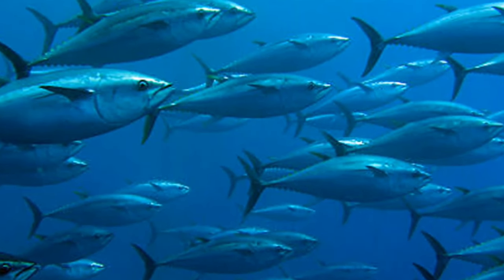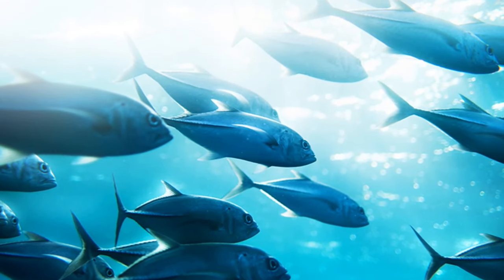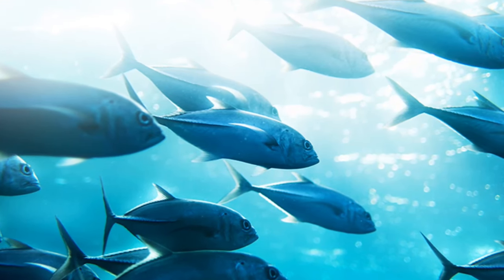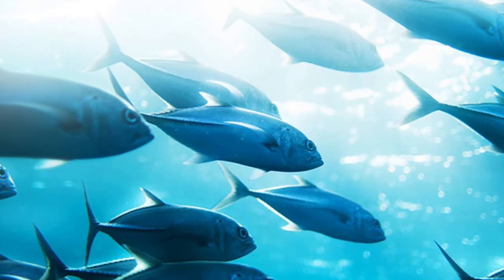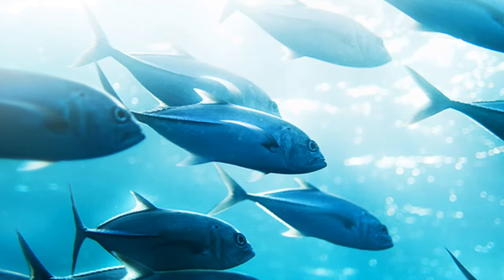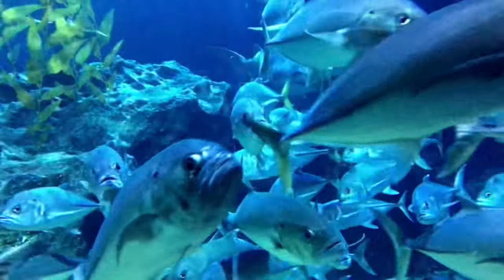Currently, these species are classified as least concern. However, this resilient fish may slip into a vulnerable state due to extensive commercial fishing. Methods such as purse seine vessels are used to target skipjacks as they school with bigeye and yellowfin tuna juveniles. The demand for this species began in the 1950s, rising to be the biggest worldwide catch today, with skipjack tuna accounting for more than half of the tuna caught. Their population also supports this cause as they lay about a million eggs per season.